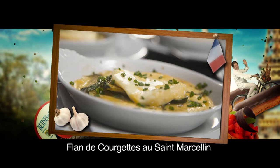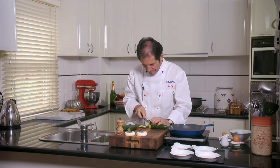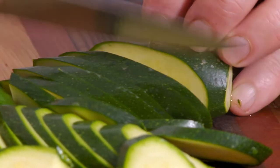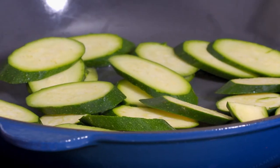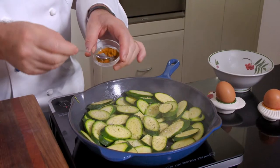The flavorsome Saint-Marcelin cheese is much used in cooking, and this zucchini and Saint-Marcelin flan is so easy to prepare. First, I heat a little oil in a frying pan and cook four sliced zucchinis for a few minutes. I season with salt, pepper and a little curry powder.